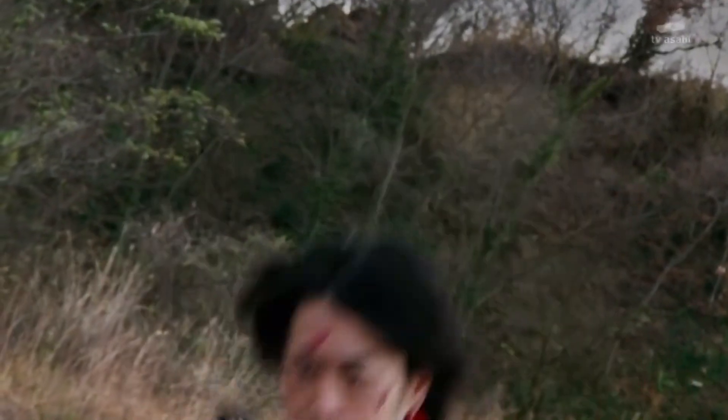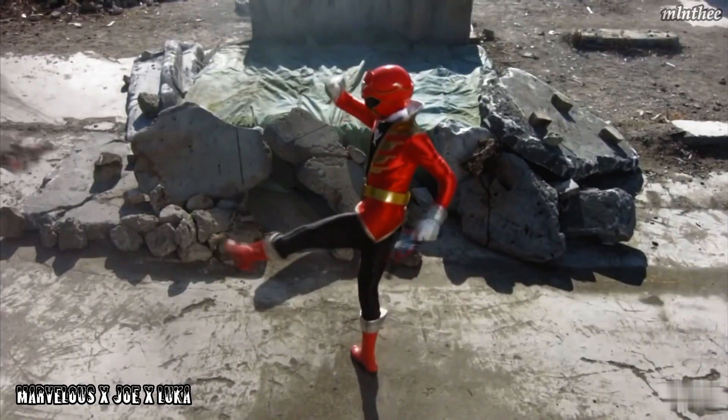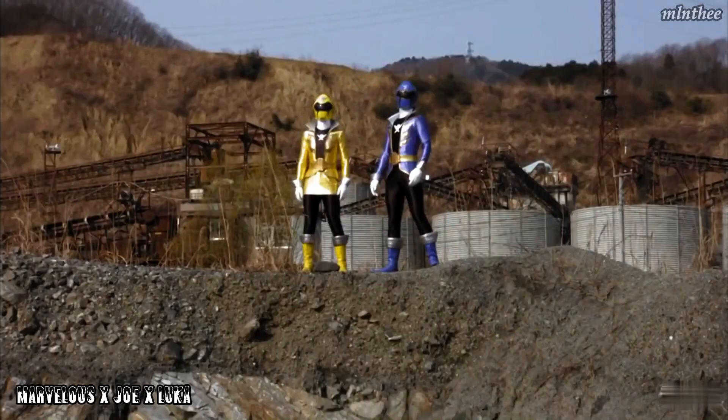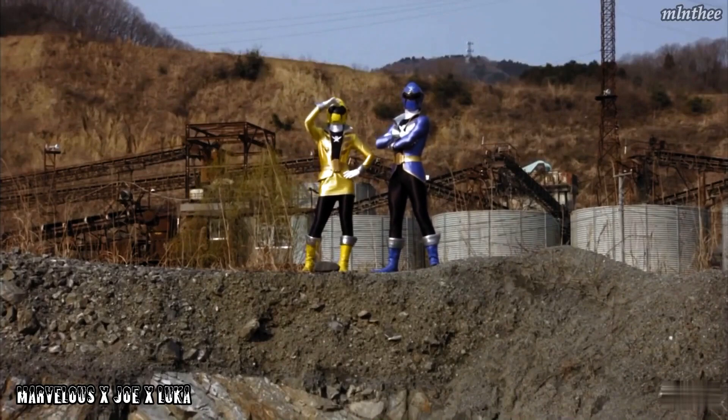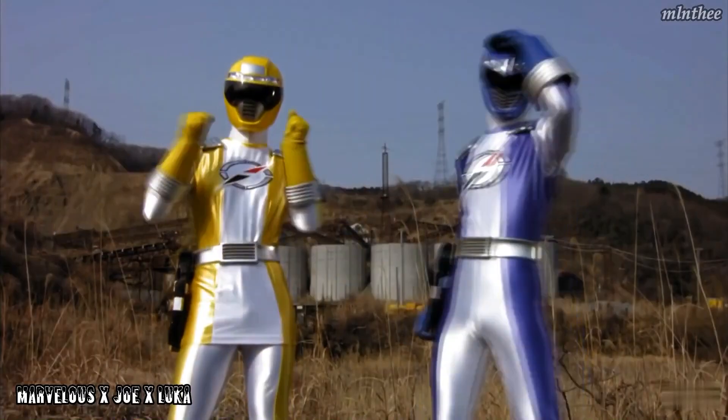Number 4 for me will be Super Megaforce Red. Super Megaforce is not one of my favorite seasons — if anything it's probably one of my least favorites — but with that being said I do love Gokaiger. I love how they were able to pull off their anniversary episodes with all the past Rangers they brought back compared to what Super Megaforce did. So to have that figure in Ranger form with a Mobirates — or a cell phone, however you want to call it — with the Ranger key in there, similar to how the S.H.Figuarts did it, would actually be pretty cool.